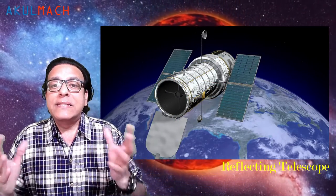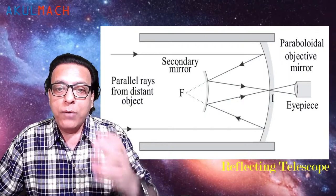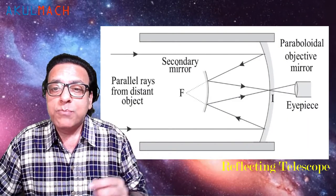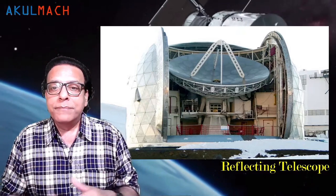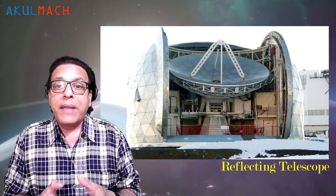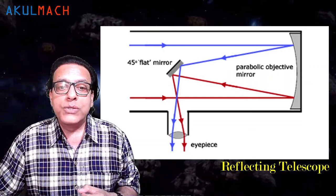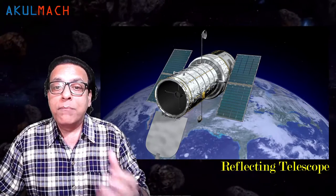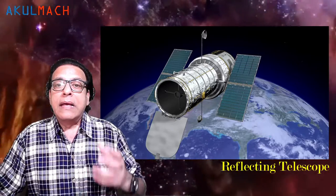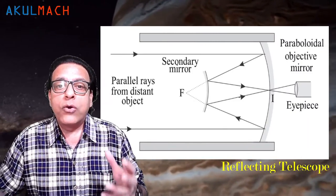Reflecting telescopes come in many designs and variations, and may employ extra optical elements to improve image quality or place the image in a mechanically advantageous position. From the time of Newton to the 1800s, the mirror itself was made of metal, including Newton's first designs and even the largest telescope of the 19th century. After the 19th century, a new method using a block of glass coated with a very thin layer of silver became more popular. Although mirrors avoided chromatic aberration, they produced other types of aberrations.